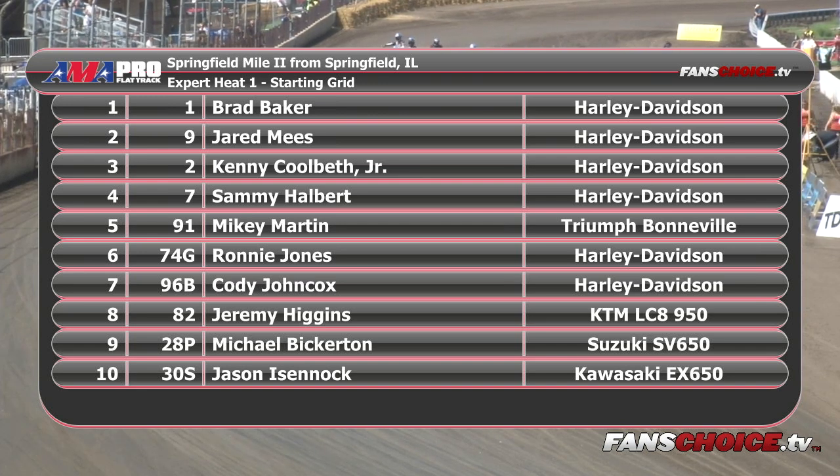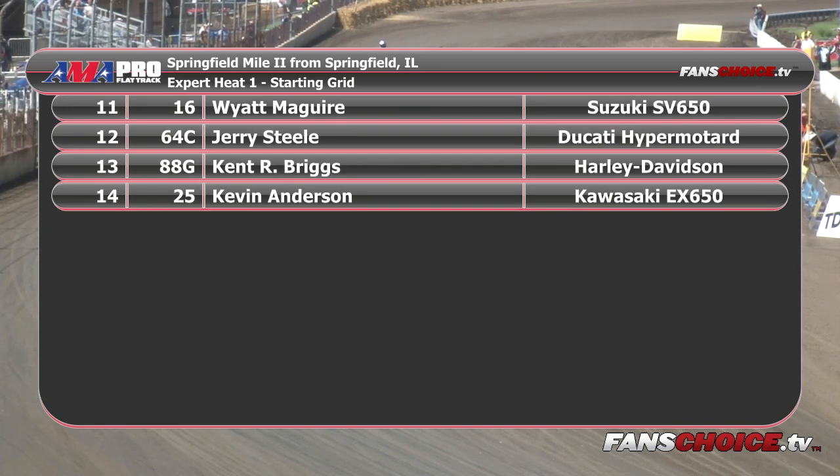And from Edmond, Oklahoma, making his return back to the Springfield Mile, 74G, Ronnie Jones. Row number two: 96B Cody Johncox, 82 Jeremy Higgins, 28B Michael Bickerton, 30S Jason Eisenach, 16 Wyatt McGuire, 64C Jerry Steele. On row number three: 88G Kent Briggs, 25 Kevin Anderson.